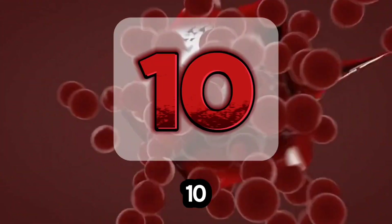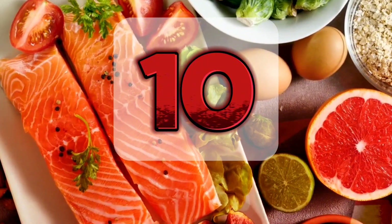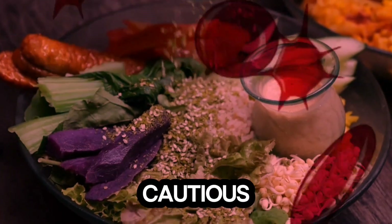This video presents 10 scientifically proven foods to keep your blood flowing smoothly and reduce clot risks. You'll learn about a superfood that can affect stroke risk, risky habits, and medications to be cautious with.